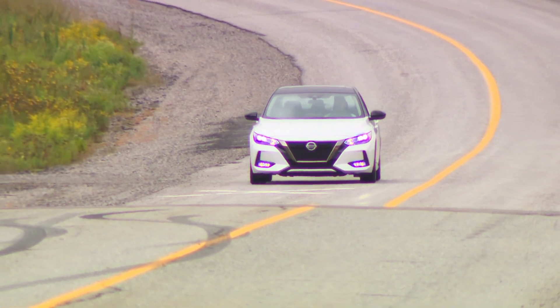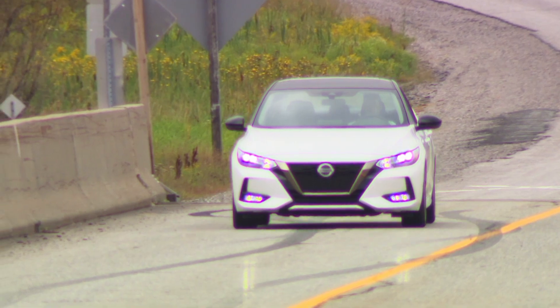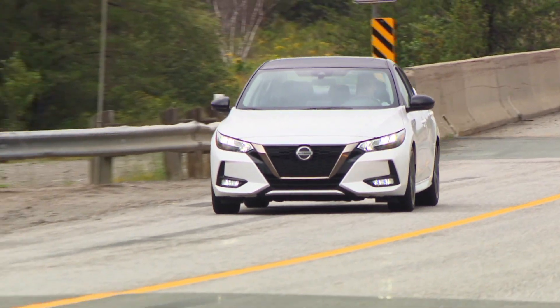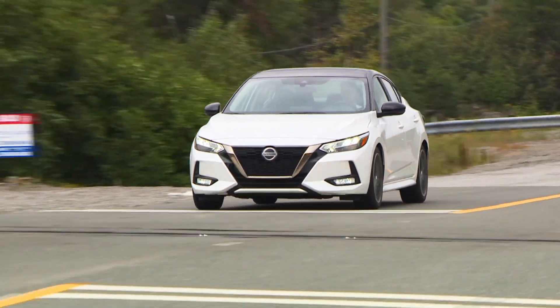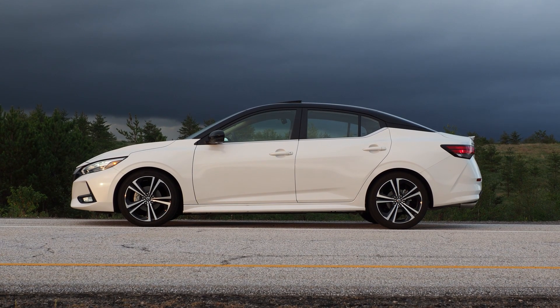Speaking of cameras, this new Nissan Sentra kept mine very busy. I fell in love with how this machine looked — it's the first affordable car to ever make me burn through an entire camera battery on one shoot. My lenses just couldn't get enough of those lines or that mean little mug.